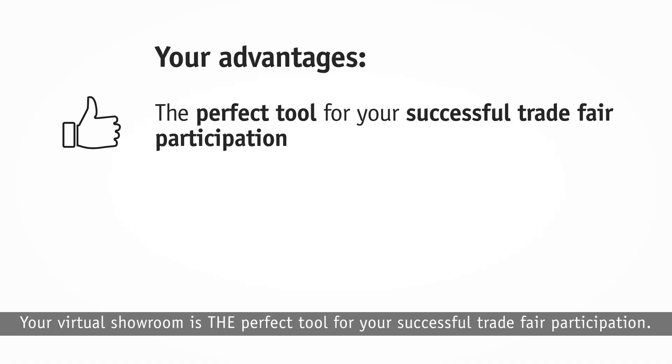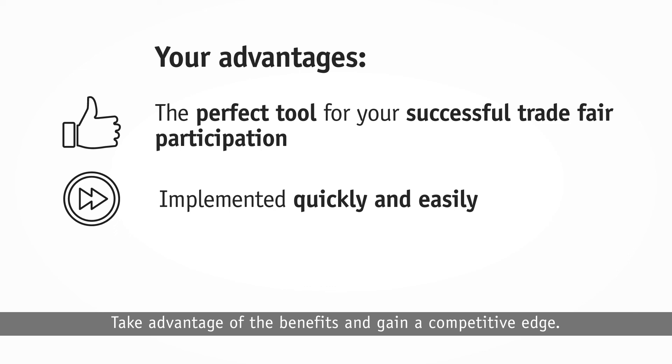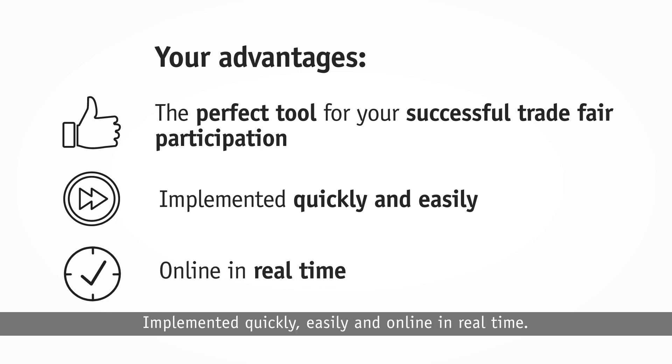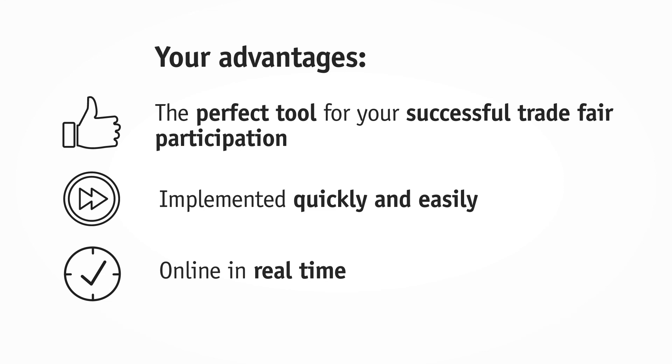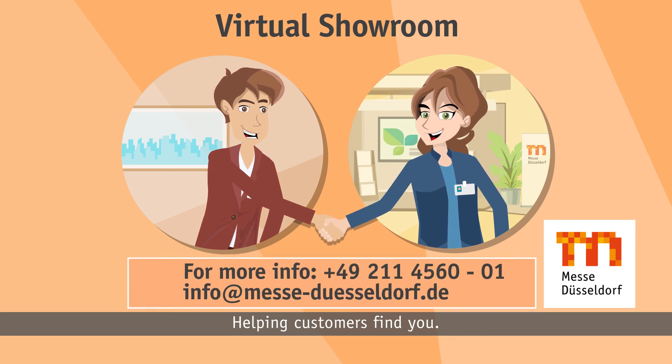Your virtual showroom is the perfect tool for your successful trade fair participation. Take advantage of the benefits and gain a competitive edge. Implemented quickly, easily and online in real time. The virtual showroom — helping customers find you.